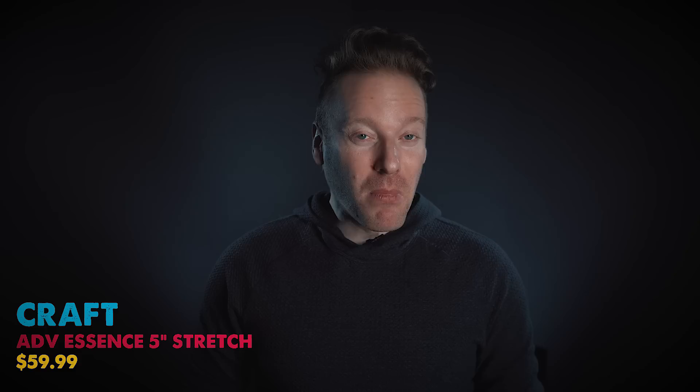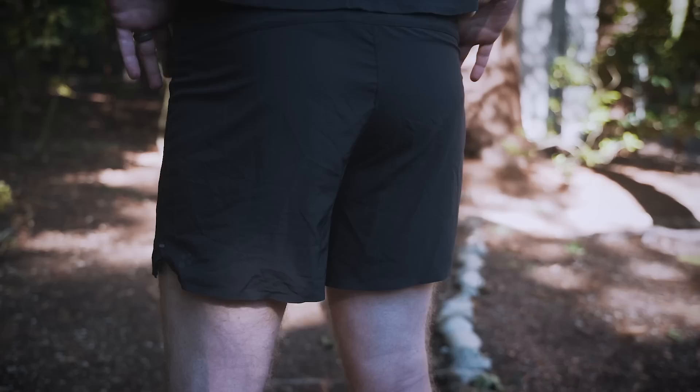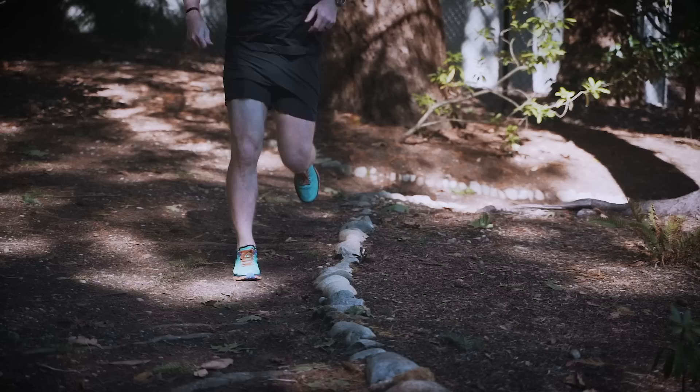Moving on, from Craft — a brand I haven't touched on much on this channel — these are the Advanced Essence Stretch 5-inch shorts. They are super simple and very comfortable. They have a little folding pocket on the back, enough for gels and basic storage, though you can squeeze a phone in. The reason I like these is just how simple they are. The waistband and drawstring work well, and they make a secure pocket just with fabric and overlapping. The liner is extremely light and very stretchy — it feels like nothing is there. That's why I like them. Great pair of shorts at $59.